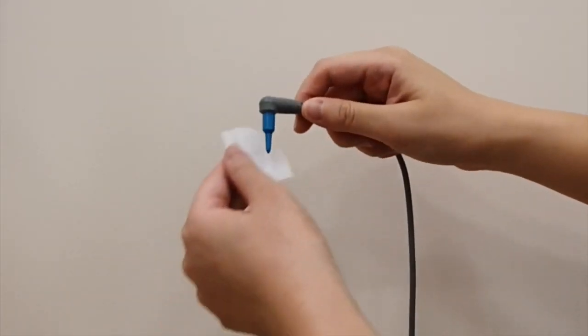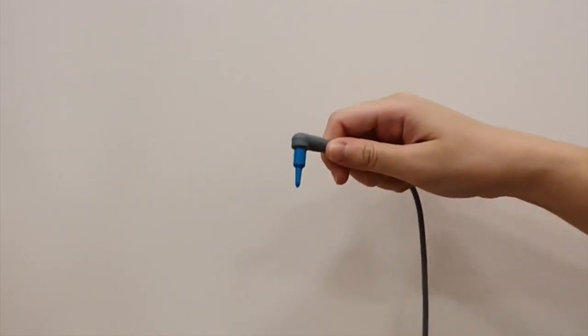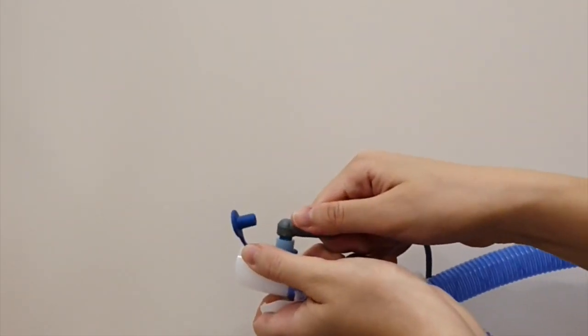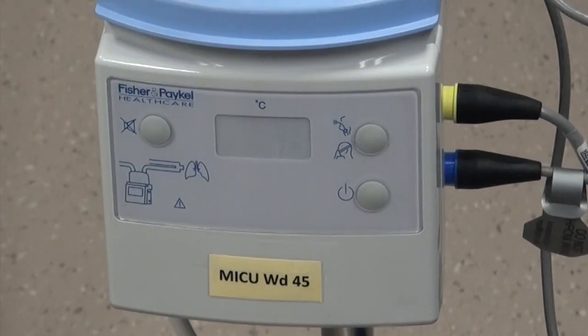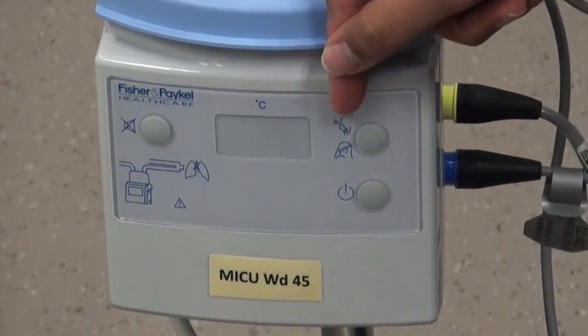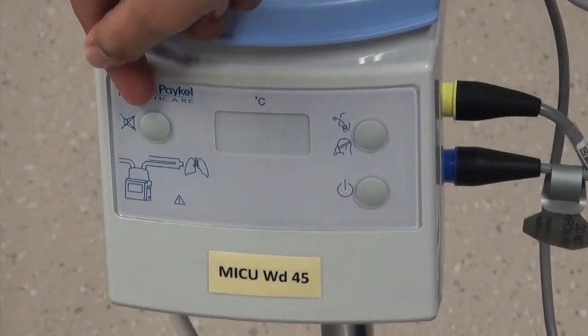Align the arrow on the chamber probe with the ridge. Similarly, for the airway probe that is closer to the patient, clean it with an alcohol swab, remove the cap, and insert it. This is how you would operate the heater plate. There is an on and off button, the mode button which consists of invasive ventilation and non-invasive ventilation, as well as a silence button.